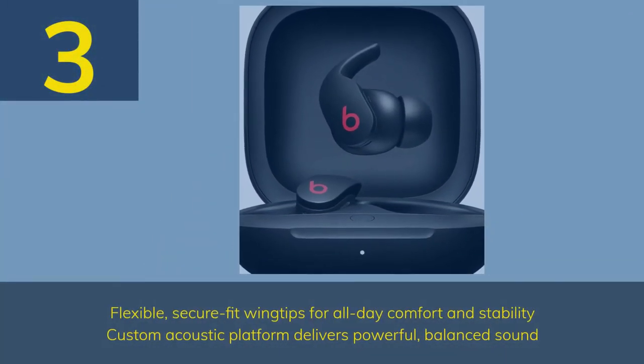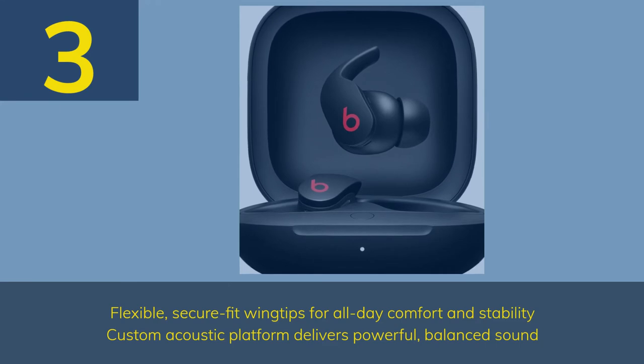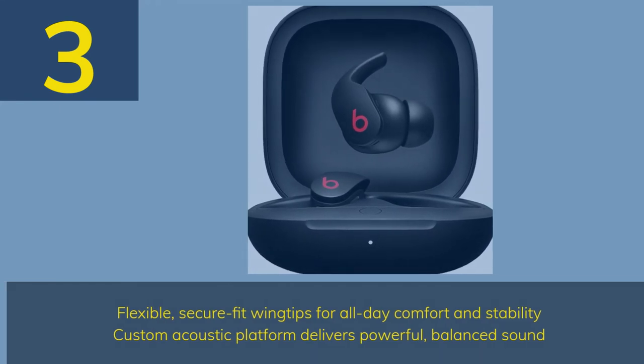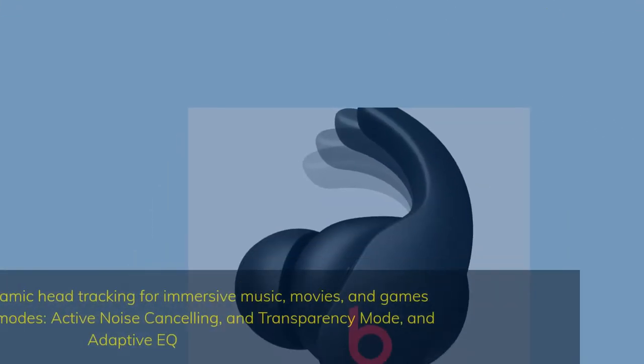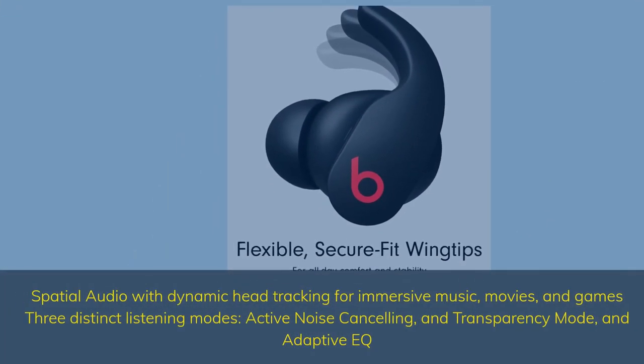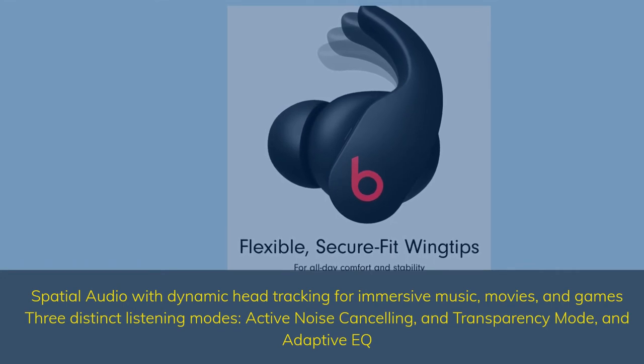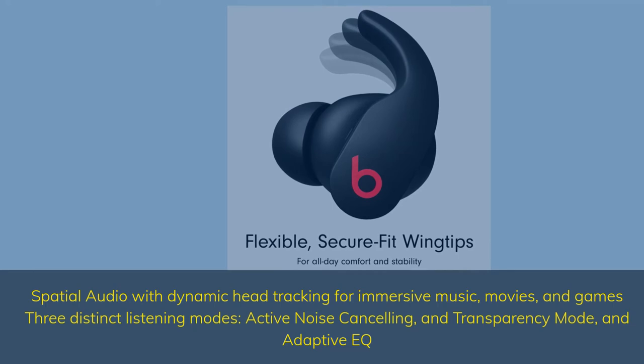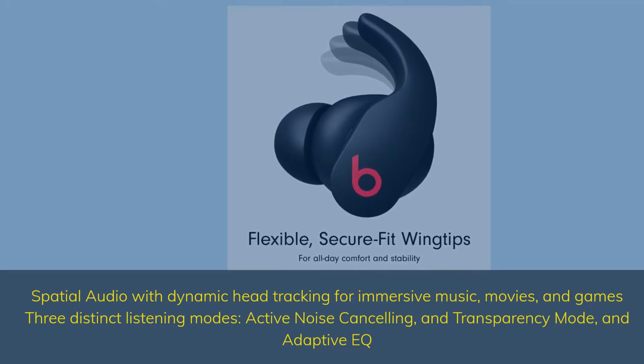Number 3. Flexible, secure fit wingtips for all-day comfort and stability. Custom acoustic platform delivers powerful, balanced sound. Spatial audio with dynamic head tracking for immersive music, movies, and games. 3 distinct listening modes: active noise cancelling, transparency mode, and adaptive EQ.